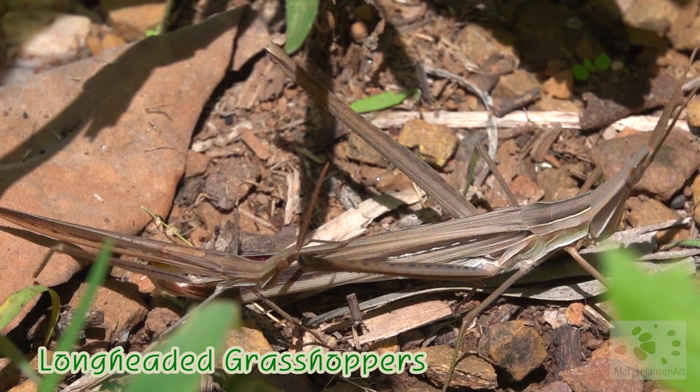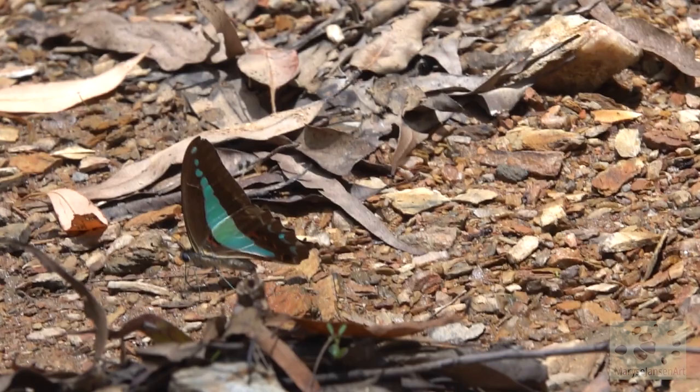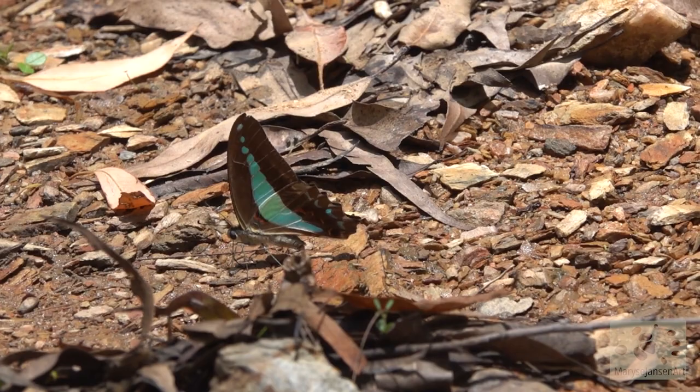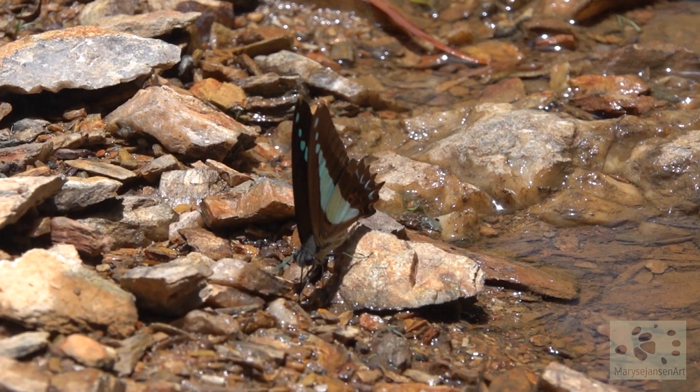Check this out — these are long-headed grasshoppers. Isn't that amazing? I think they're actually mating. Oh look, the blue triangle — one of the prettiest butterflies around. The beautiful iridescent blue triangle on its wings, and it lights up stunningly in the sun.